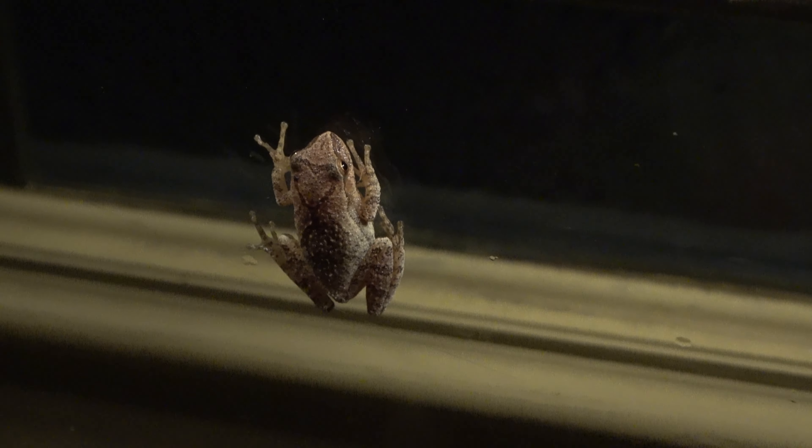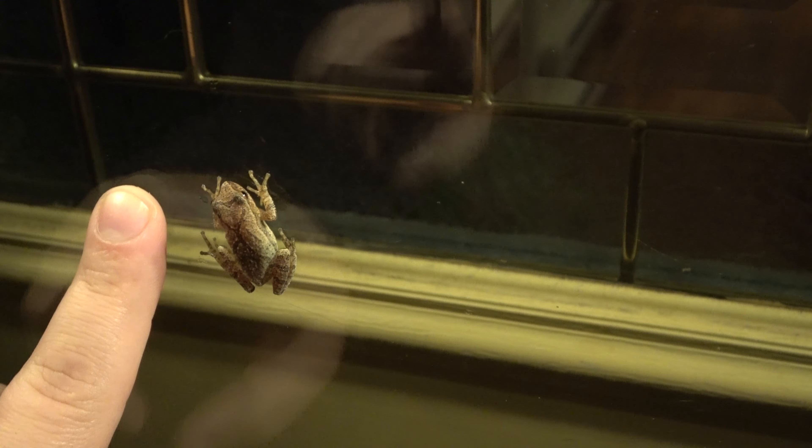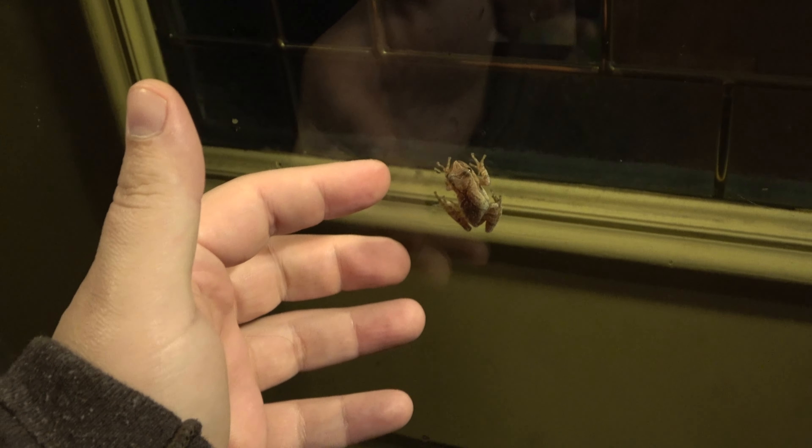To give you an idea of size, here's my finger right next to him — or her. I don't really know if it's a boy or girl. What's up? Give me a high five! I mean, you can see my whole hand here — it's a teeny tiny little tree frog. Cute little fella.